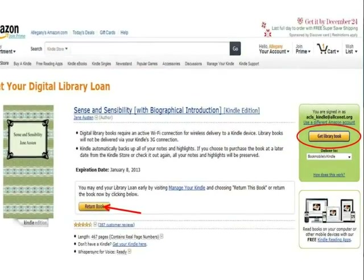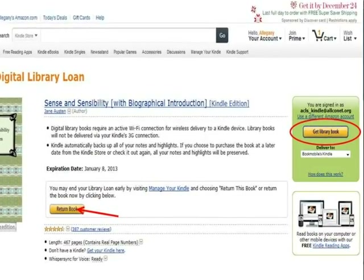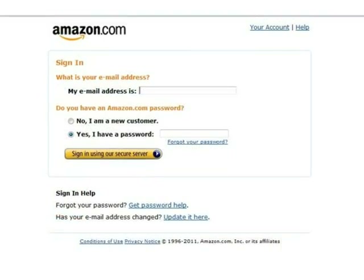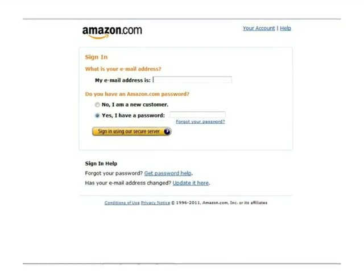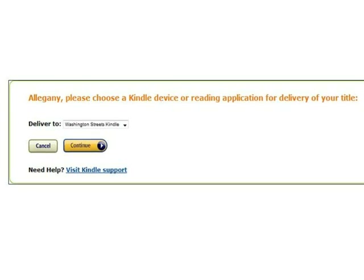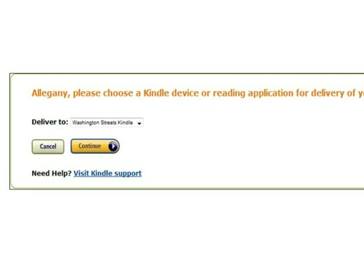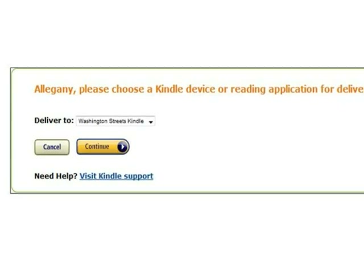This will open the Amazon.com website in a separate window or tab on your internet browser. If you checked out the book by mistake, you have another opportunity to return it now. To download it to your Kindle, click Get Library Book. If you are not already logged in to your Amazon.com account, you will be prompted to do so. If you have multiple devices registered to your Amazon account, you can change the Deliver To option to send it to the device of your choice, whether to a Kindle eReader or to the Kindle app on a device such as an iPod or iPad. You can also read the book in your browser using the Kindle Cloud Reader. Click Continue to download the book.